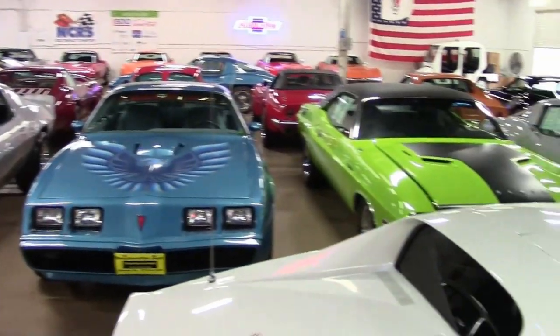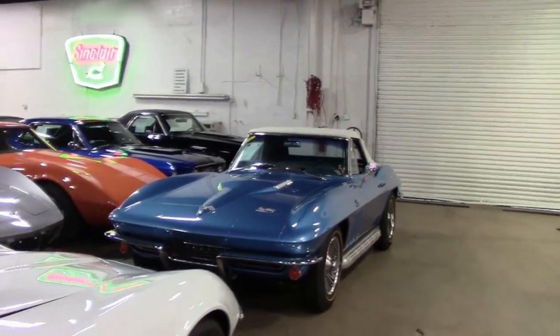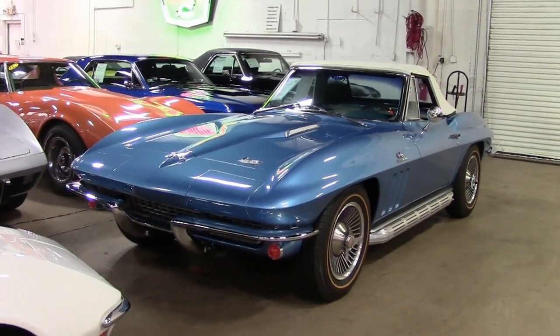Well, folks, today we're going to show you one of these very special rare cars that come through the BuyaVet showrooms every once in a while. This is a 1966 Corvette convertible.